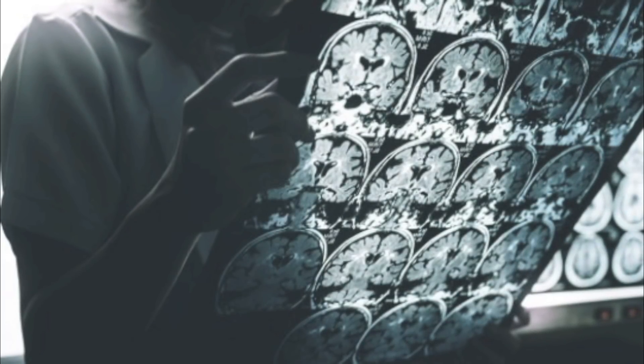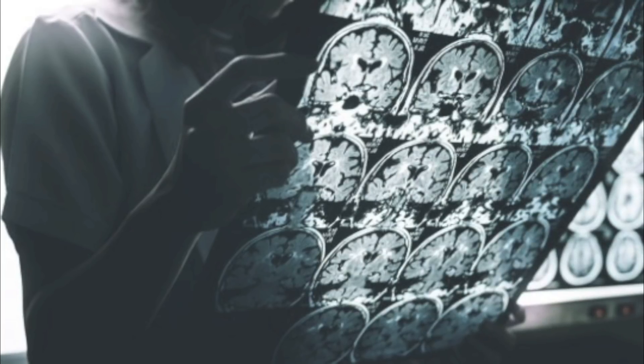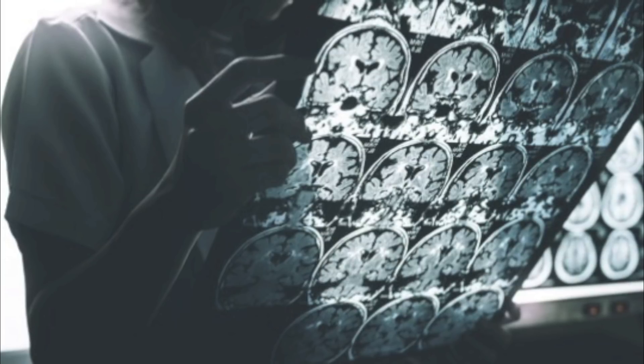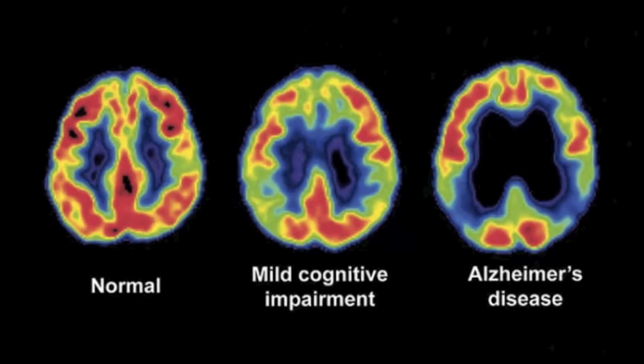Alzheimer's disease is the most common cause of dementia. The word dementia describes a set of symptoms that include memory loss and difficulties with thinking, problem solving, or language. These symptoms occur when the brain is damaged by certain diseases, including Alzheimer's disease.